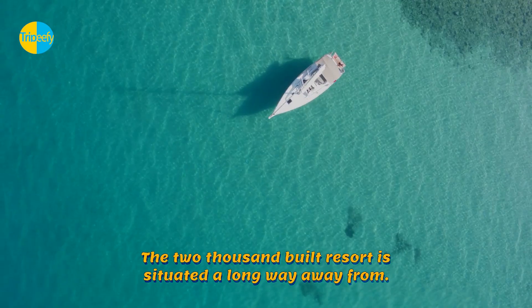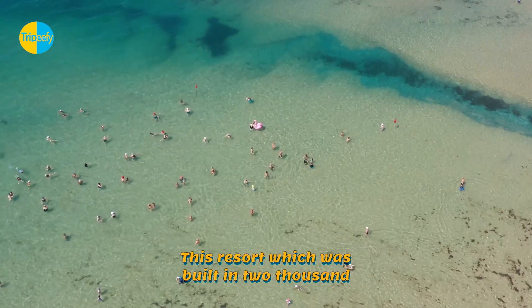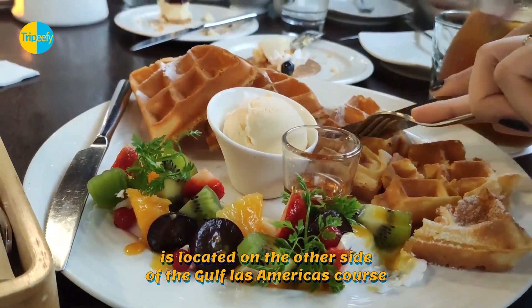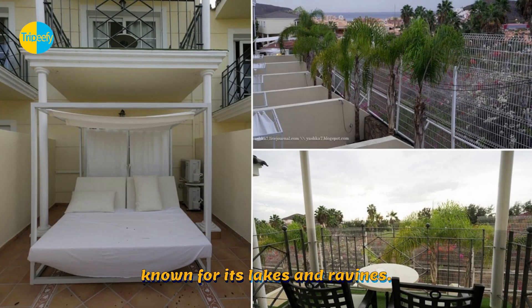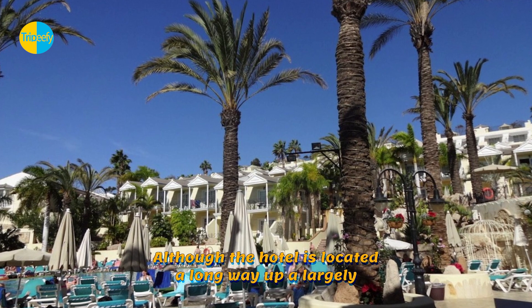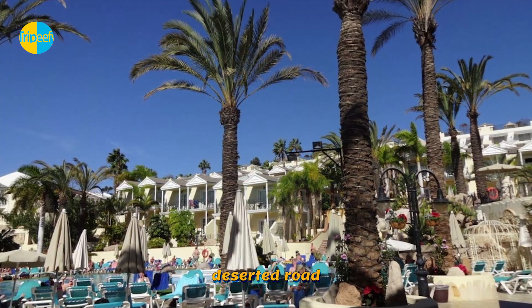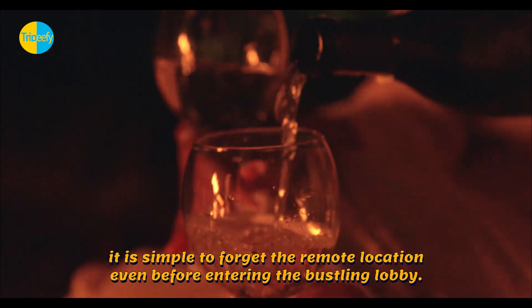This resort, which was built in 2000, is located on the other side of the Gulf Las Americas course, known for its lakes and ravines. Although the hotel is located a long way up a largely, almost eerily, deserted road, it is simple to forget the remote location even before entering the bustling lobby.